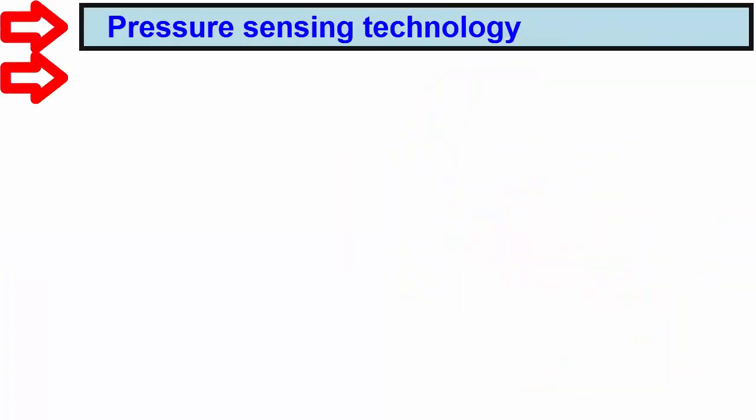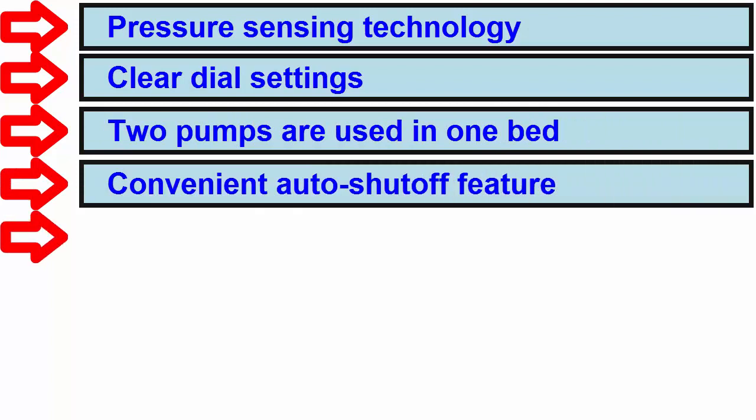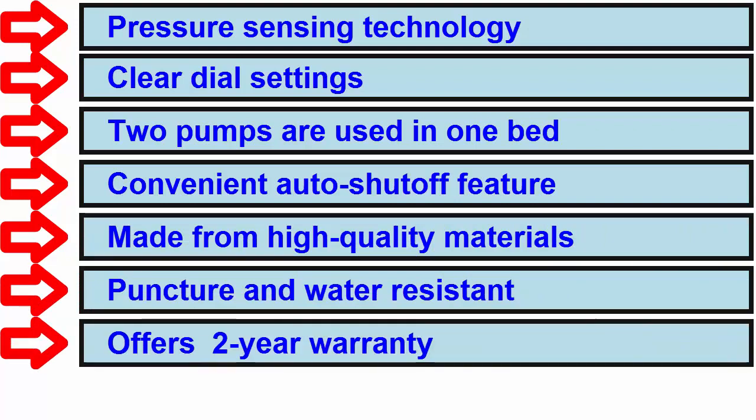Basic features: Pressure sensing technology. Clear dial settings. Two pumps are used in one bed. Convenient auto shut-off feature. Made from high quality materials. Puncture and water resistant. Offers two year warranty.